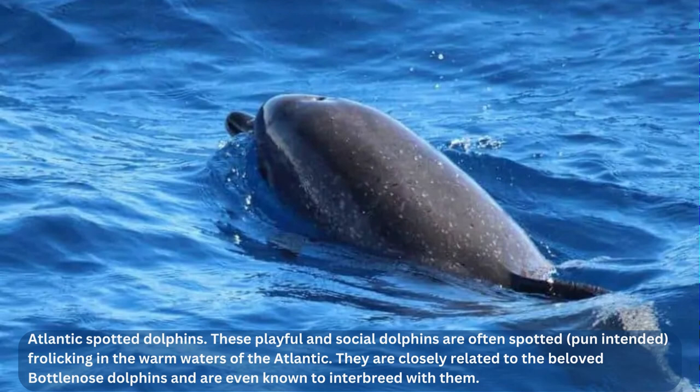Just like how we humans get more freckles as we age, the spots on Atlantic spotted dolphins also increase in number as they grow older. These intelligent creatures are known for their playful behavior, often seen leaping out of the water and riding the waves created by boats. They also have a complex social structure, living in groups of up to 50 individuals and communicating through whistles, clicks, and body language. It's a shame that these beautiful creatures are still hunted for meat in some parts of the world and are threatened by pollution and entanglement in fishing gear.